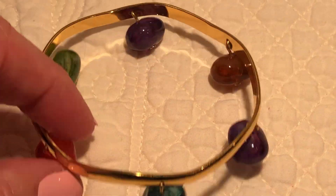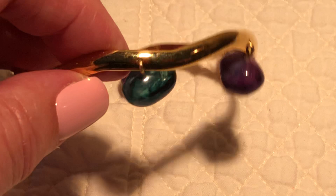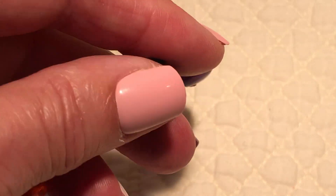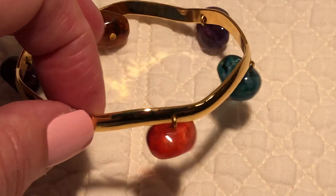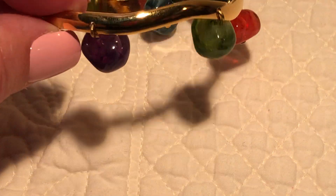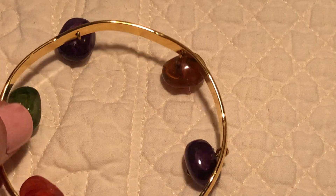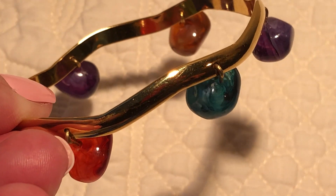I always like this and I don't know why — I've had this for years and I have not listed it. I just think it's so cute, so cool. These acrylic faux stones hanging on the bracelet — I just always liked it. Should list it. Cute.